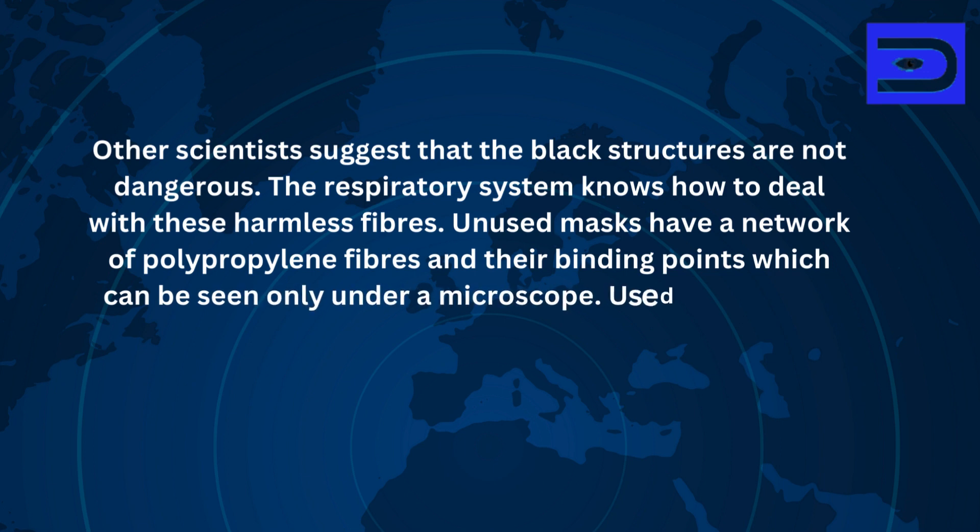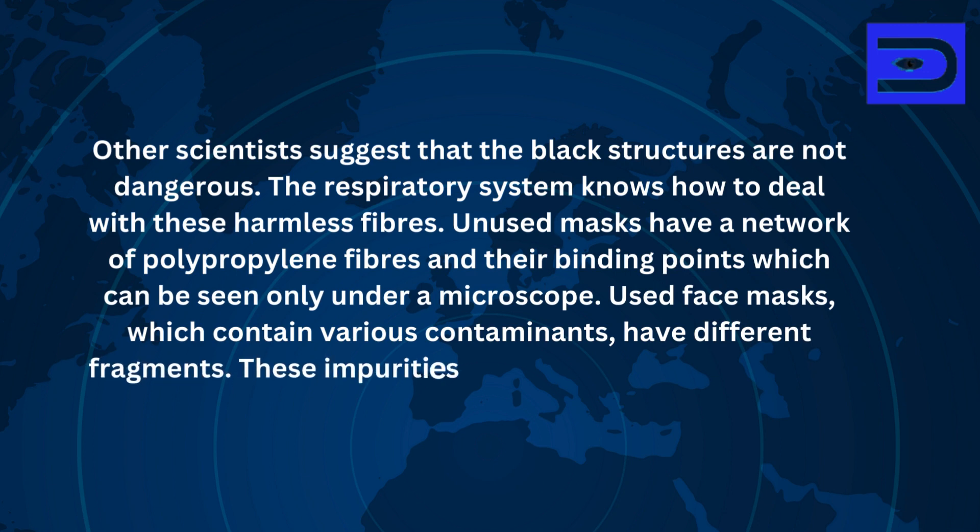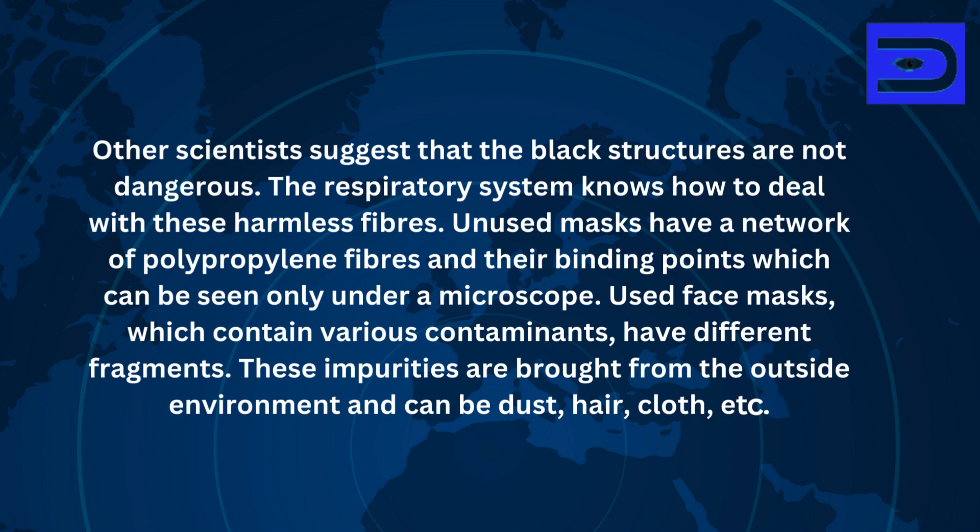Unused masks have a network of polypropylene fibres and their binding points, which can be seen only under a microscope. Used face masks, which contain various contaminants, have different fragments. These impurities are brought from the outside environment and can be dust, hair, cloth, and similar materials.